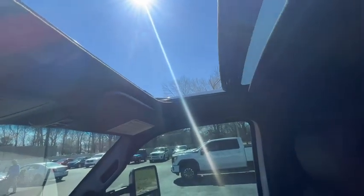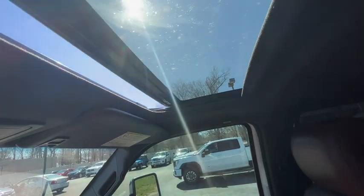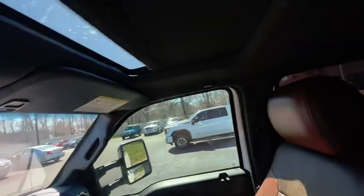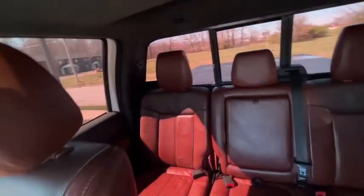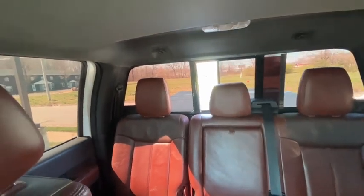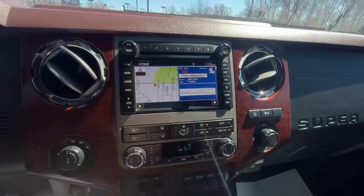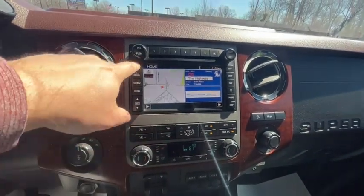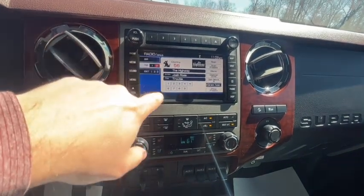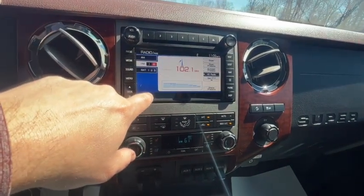Sunroof controls — it's bright. And then your rear window as well. Sounds like the Sirius XM is actually still working, but you've got your FM radio here as well. Everything working there well.